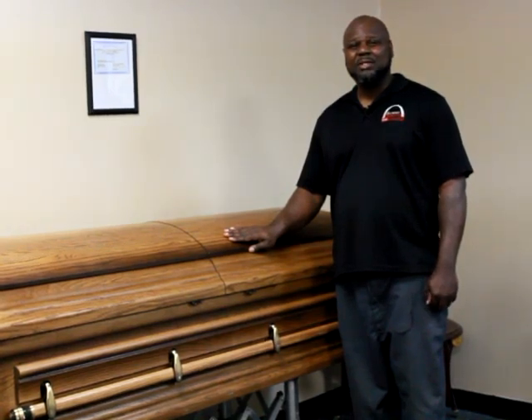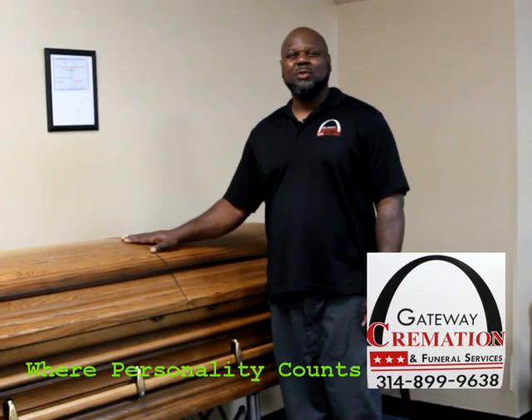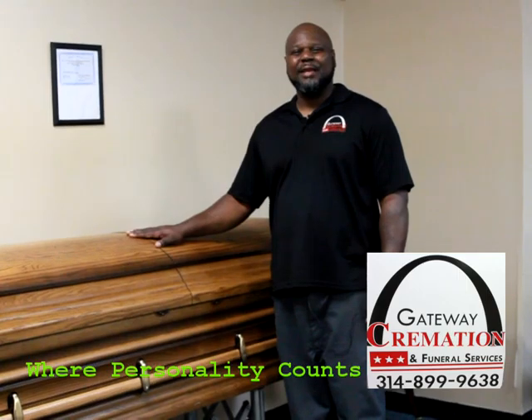Gateway Cremation and Funeral Services — low cost with high expectations. Gateway Cremation and Funeral Services. 899-9638.